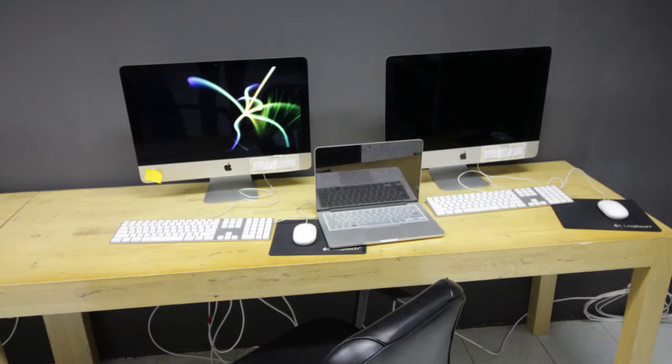There's a Mac lab in the high school building. The Mac lab is used to hold classes like media production and graphic design.